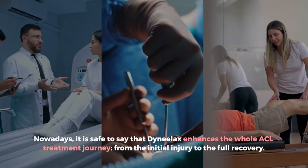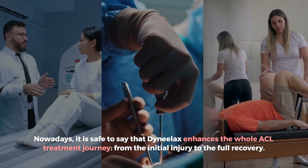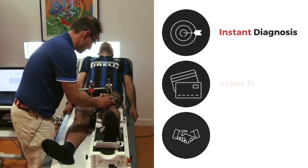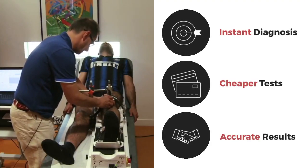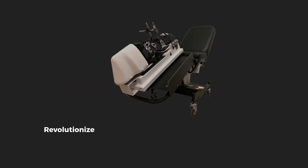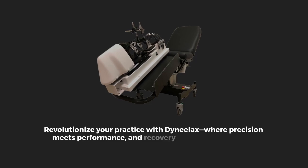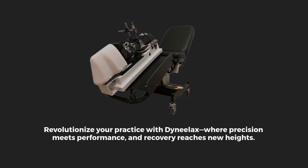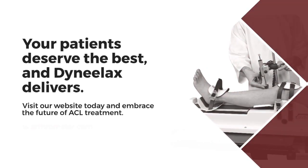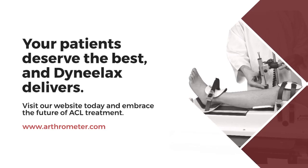Dynelax enhances the whole ACL treatment journey, from the initial injury to the full recovery. Using this device saves time, cuts costs, and delivers superior outcomes for patients and providers alike. Revolutionize your practice with Dynelax, where precision meets performance and recovery reaches new heights. Visit our website today and embrace the future of ACL treatment at www.arthrometer.com.